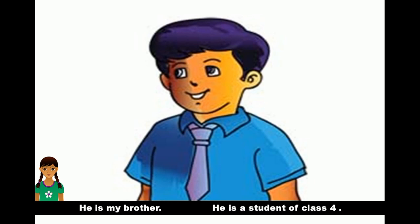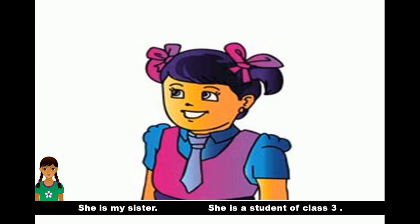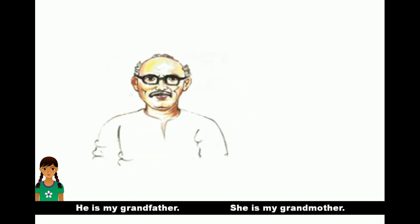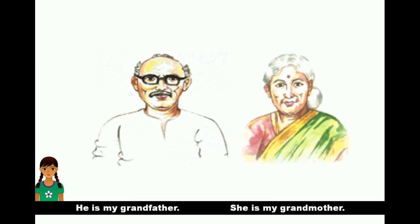He is my brother. He is a student of class 4. She is my sister. She is a student of class 3. This is my grandfather. She is my grandmother.